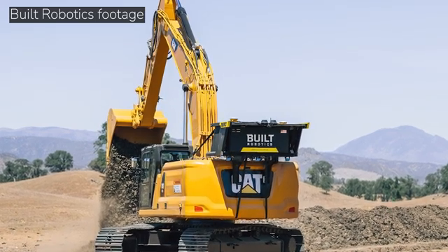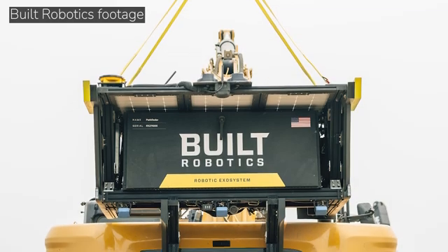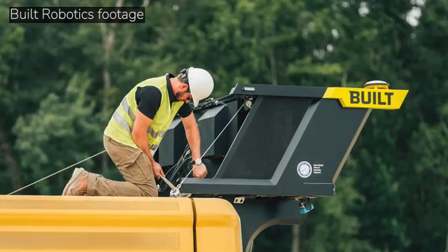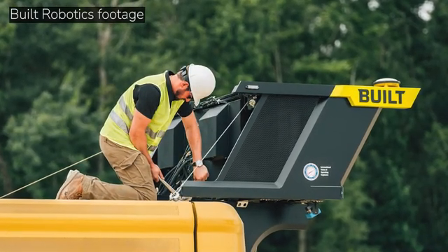The ExoSystem can be installed in as little as a day. That was shocking to me — that's a pretty integrated system. Yeah, it's pretty incredible what we've gotten it down to. We've had years of R&D testing on job sites, and now we're fully commercial and customers rely on us every day. We bring the ExoSystem, install it, calibrate it, and in less than a day it's ready to roll and get to digging.